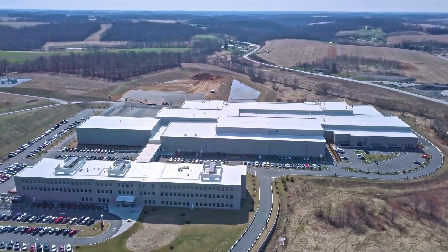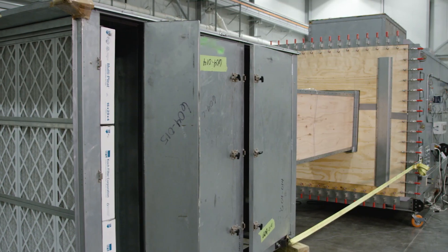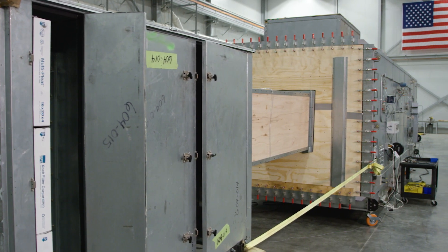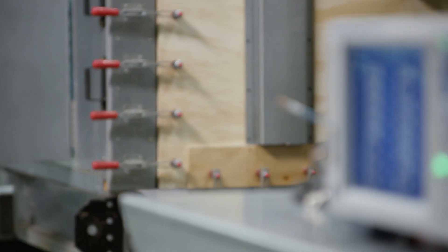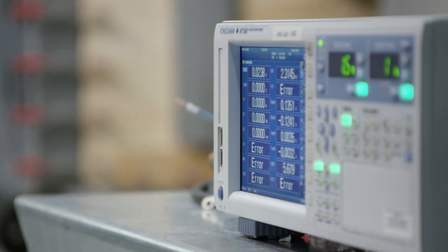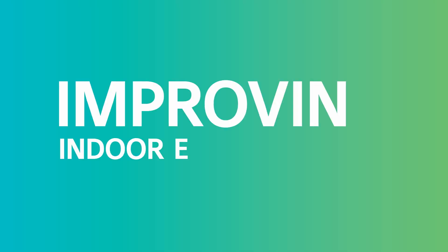Located in York, Pennsylvania, the Johnson Controls Advanced Development and Engineering Center is home to the largest air handling, air flow, and sound test facility in the world. This complex also includes one of the leading research, development, and testing sites for the entire commercial HVAC equipment industry.